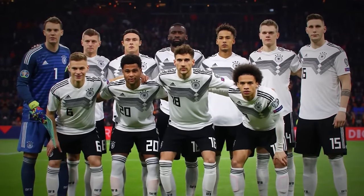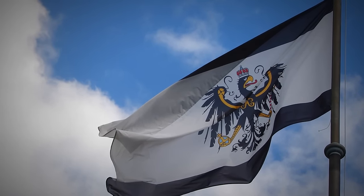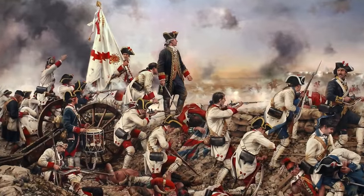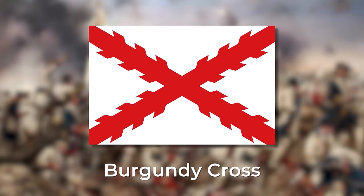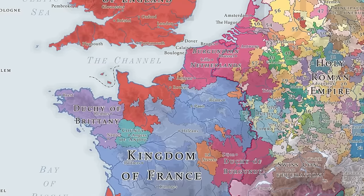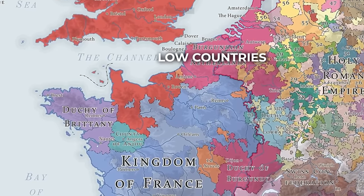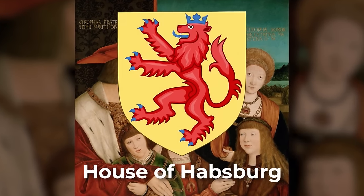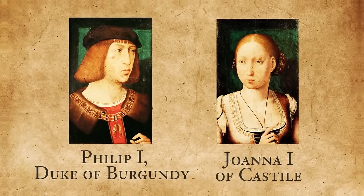Many other European countries have changed their flag. Spain used to have a very different flag — a white flag with a red cross, actually called the Burgundy Cross, which may seem odd given that Burgundy is a region of France. Centuries ago, the Burgundian lands stretched into what is today Belgium and the Netherlands, at the time known as the Low Countries. Through inheritance and political marriage, these ended up in the hands of the powerful Austrian royal family, the Habsburgs. Philip I, Duke of Burgundy, married Joanna of Castile, thus introducing the flag to the Iberian Peninsula.